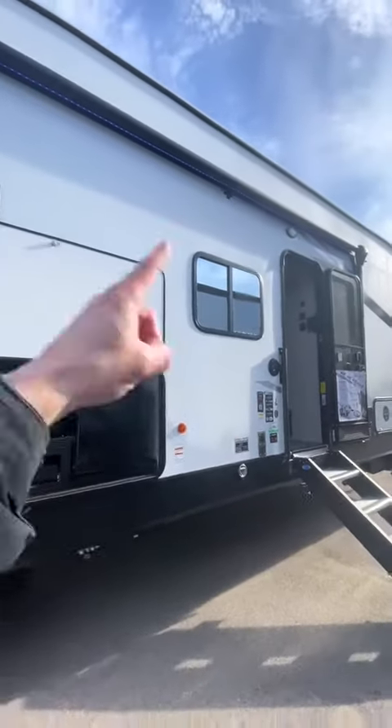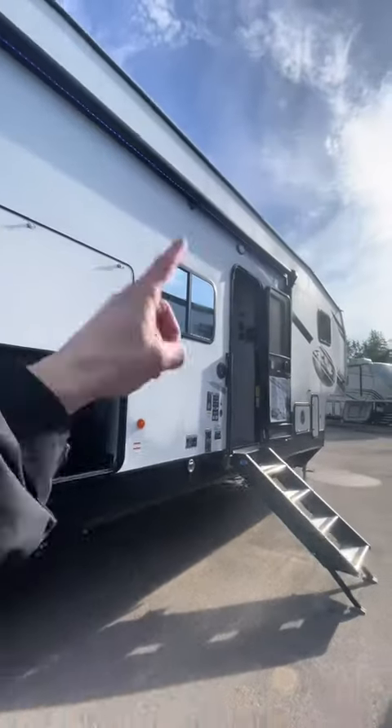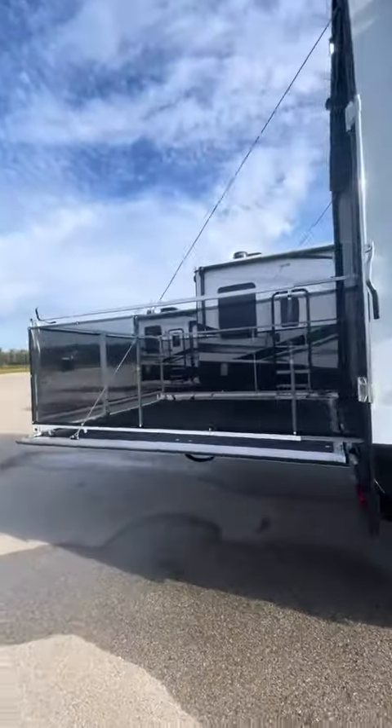Any toy hauler is really pet friendly but Wolfpacks are especially. They have leash latches here so your furry friends can get tied up and won't be able to run away. They also have outdoor showers on the other side. Camp kitchen here, another leash latch back here, and then we got a full patio deck that they can hang out on.